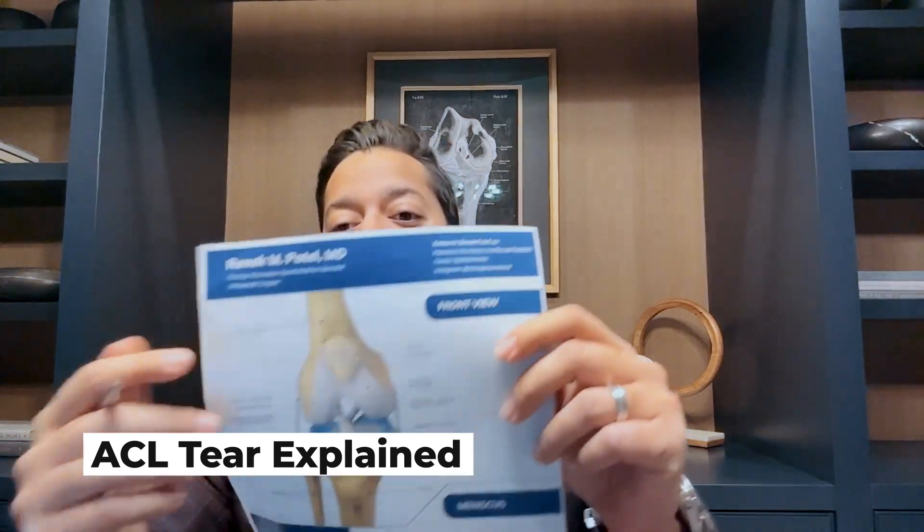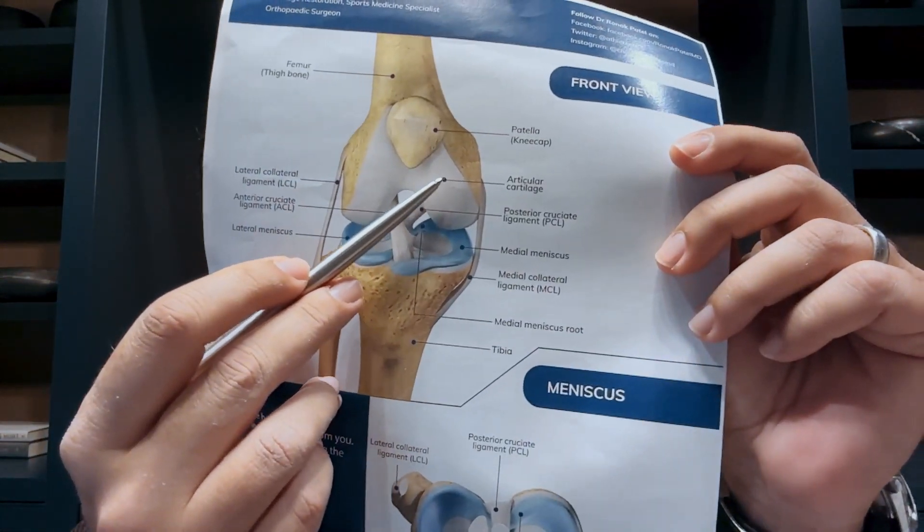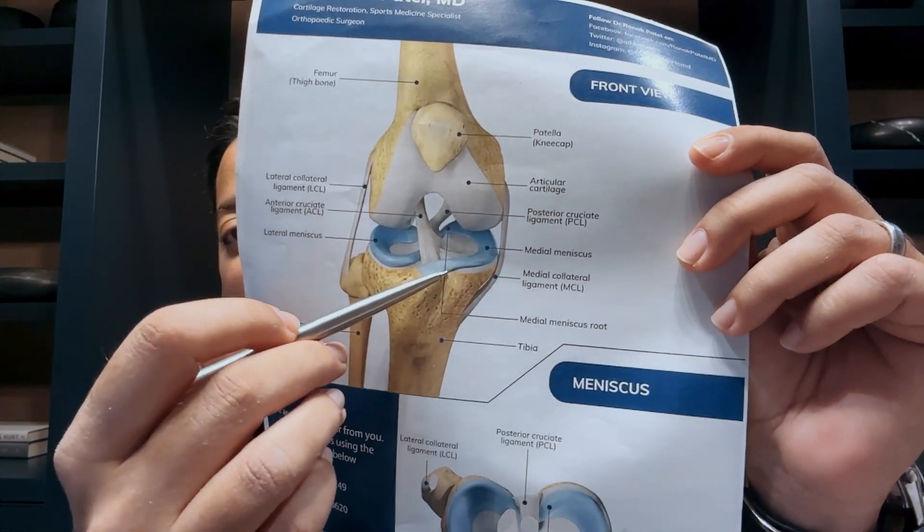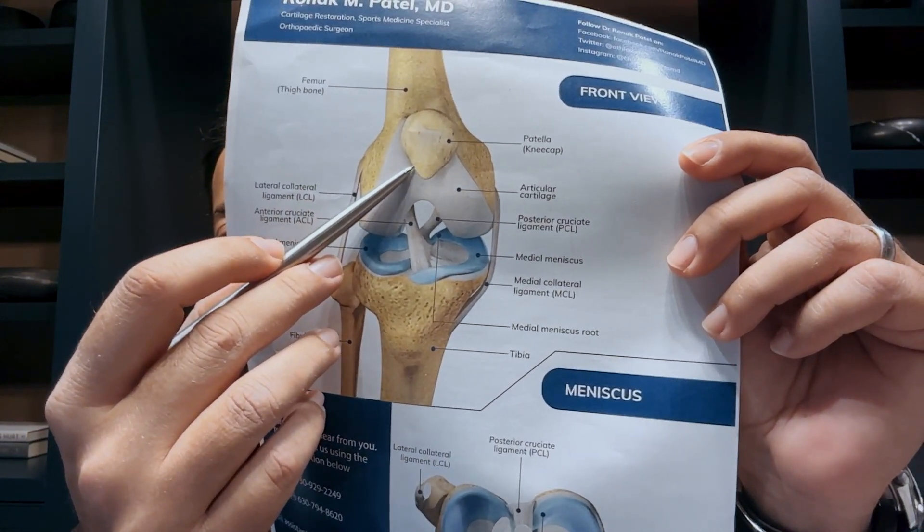The articular cartilage is a shiny white stuff at the end of the bone. This articular cartilage covers all the surfaces of the femur, the tibia, and the underside of the patella, or the knee cap.